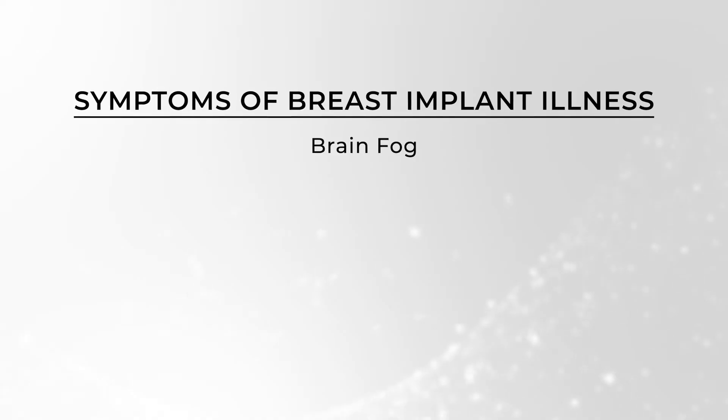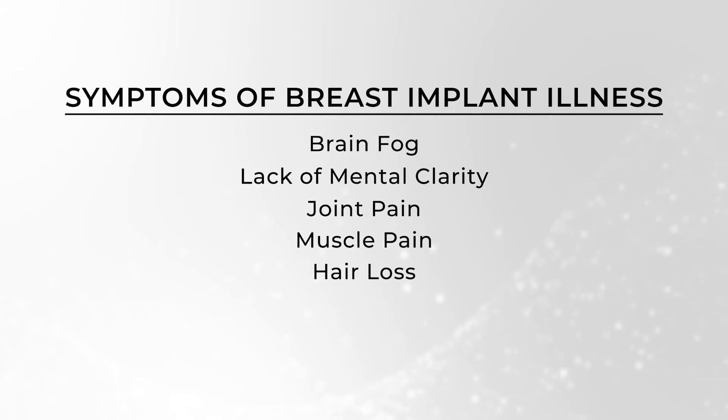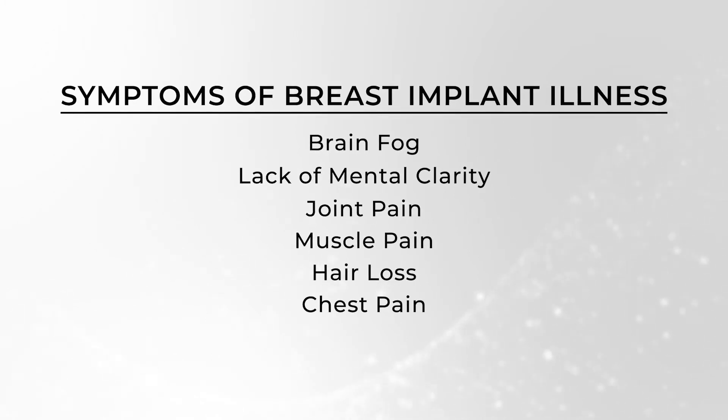BII stands for breast implant illness. What it amounts to is an inflammatory response of the human body to a foreign body, which in this case is a breast implant. The symptoms that have been associated with breast implant illness are wide and varied: brain fog, lack of mental clarity, joint pain, muscle pain, hair loss. I've seen patients with chest pain or breast pain.